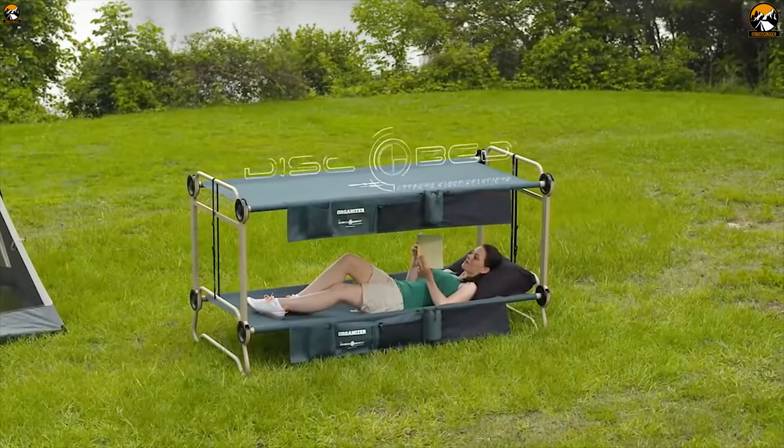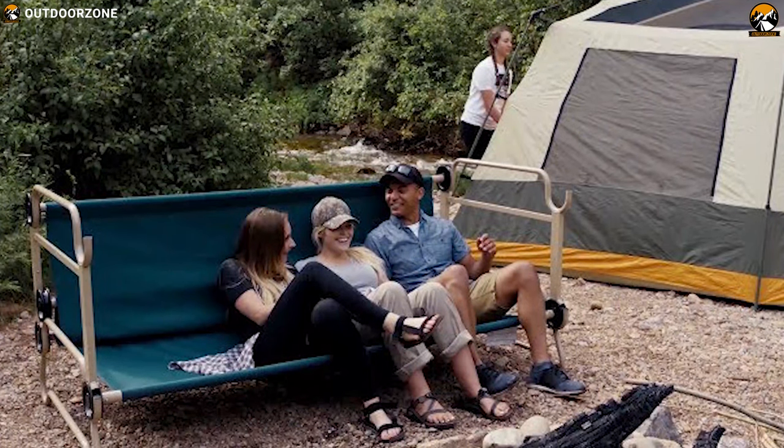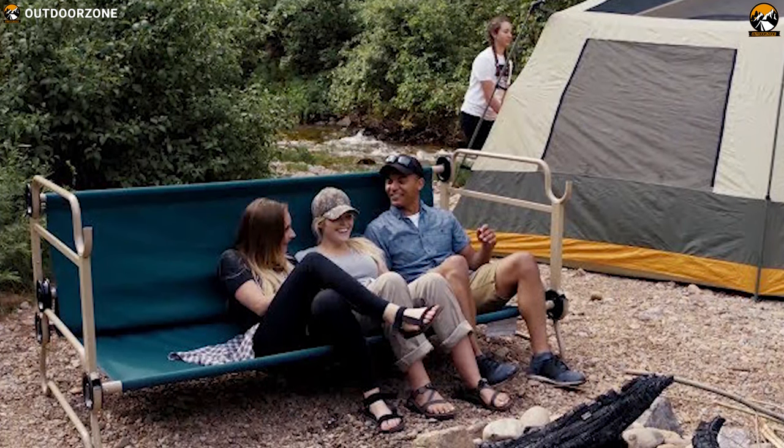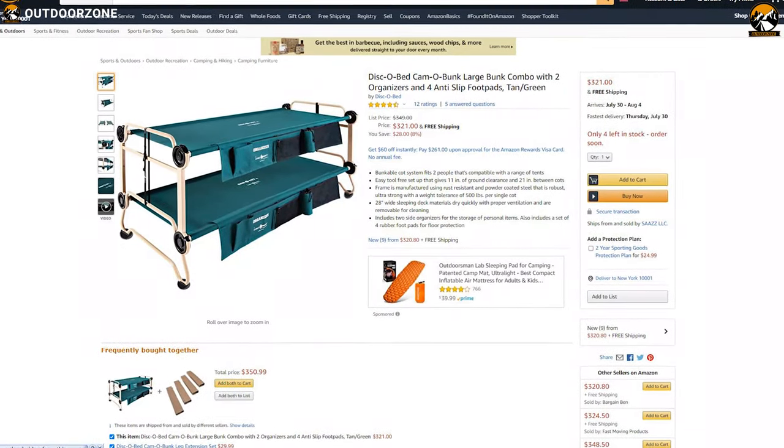Add more fun while camping with the Disco Bed Camo Bunk L, a unique camp cot featuring excellent structure with maximum carrying capacity. You can get this with a price tag of $350.